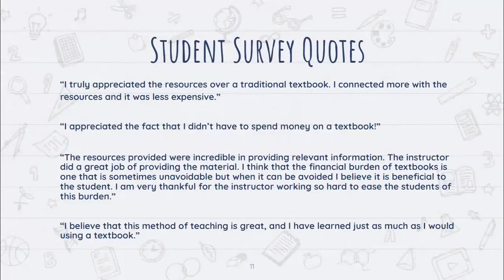Some student survey quotes from courses where instructors received the grant were quite positive. One student said, 'I believe that this method of teaching is great and I have learned just as much as I would using a textbook.' This is consistent with broader research on OER use in the classroom, which generally shows students feel the material is comparable, if not better.